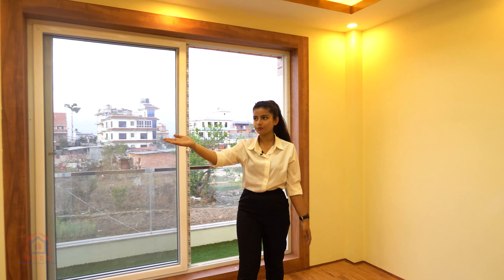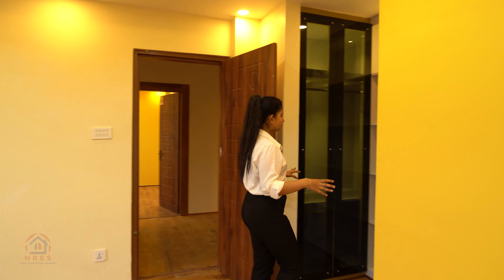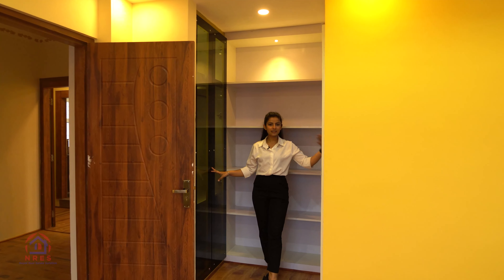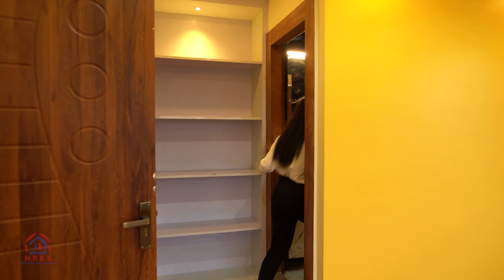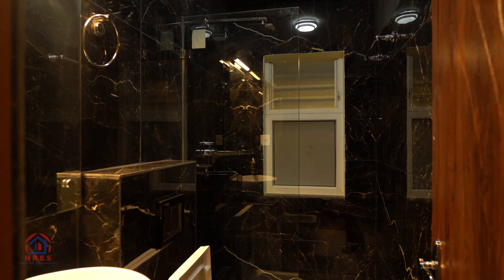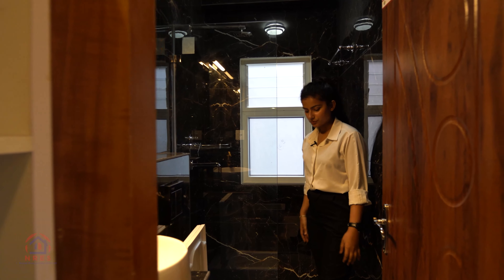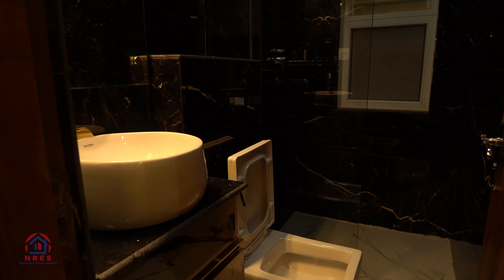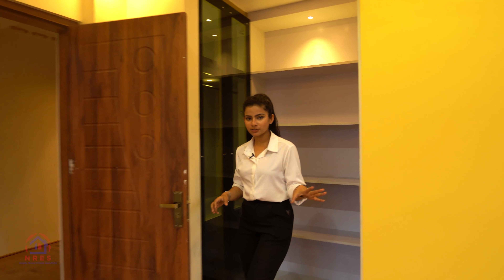We have a UPVC window that lights up this space. In this corner, there is a built-in wardrobe for you to store your stuff. Adjacent to the built-in wardrobe, we have an attached washroom — a very cozy space. You have a closed enclosure in the west portion that provides light and proper air circulation. There is a wall-hung commode, a mirror with a light, and a very interesting-looking faucet. That's it for bedroom number 2.